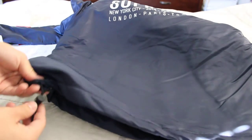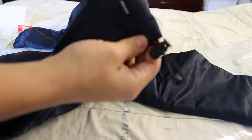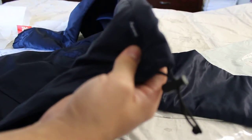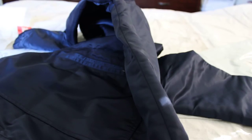And it has drawstrings at the waist for adjustment, if you want to make it tighter. And on the left bottom side, it has the Supreme tag — it's not even a tag with the little thing there — the navy color. I'm guessing it comes the same color as the jacket, so for the black one it would be black, and the orange, orange.